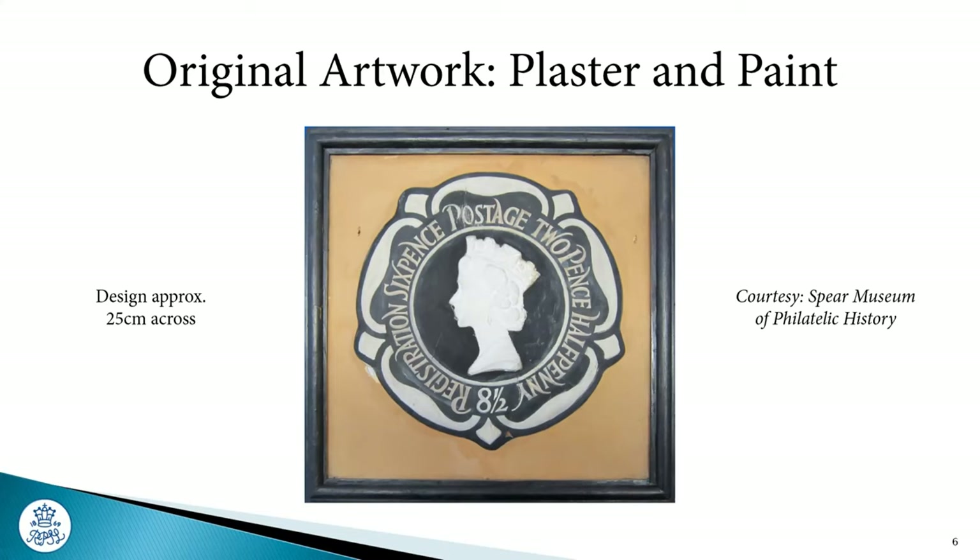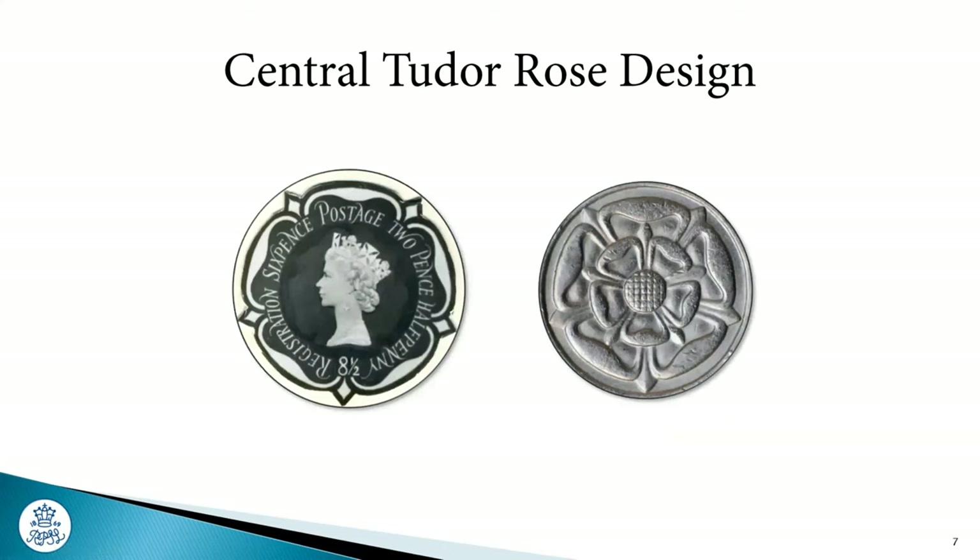Cecil Thomas managed to get the contract for doing the artwork for the design of the embossed head. He'd already got a winning piece of artwork which he used for the British coins the year before. I can only imagine this guy was very commercially astute — I'd like to think he probably got paid twice: once by the Royal Mint and once by the Royal Mail. A clever piece of negotiation, I'm sure.